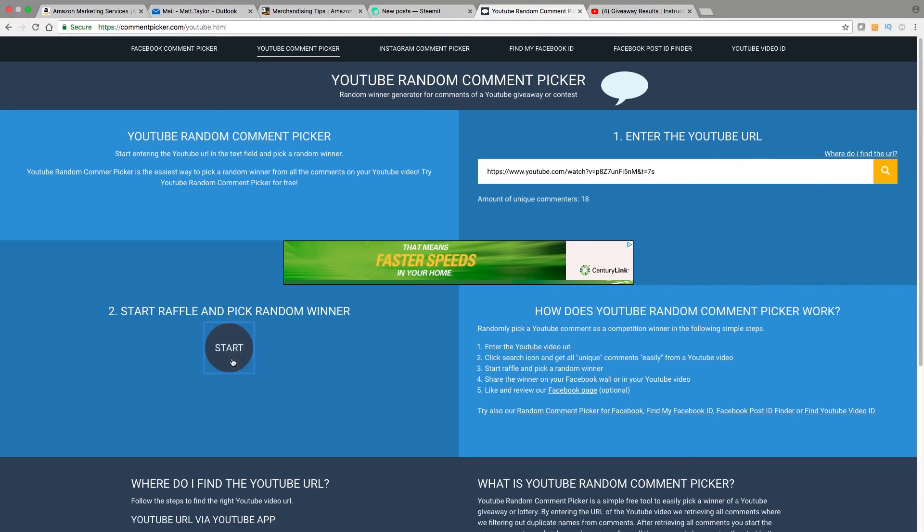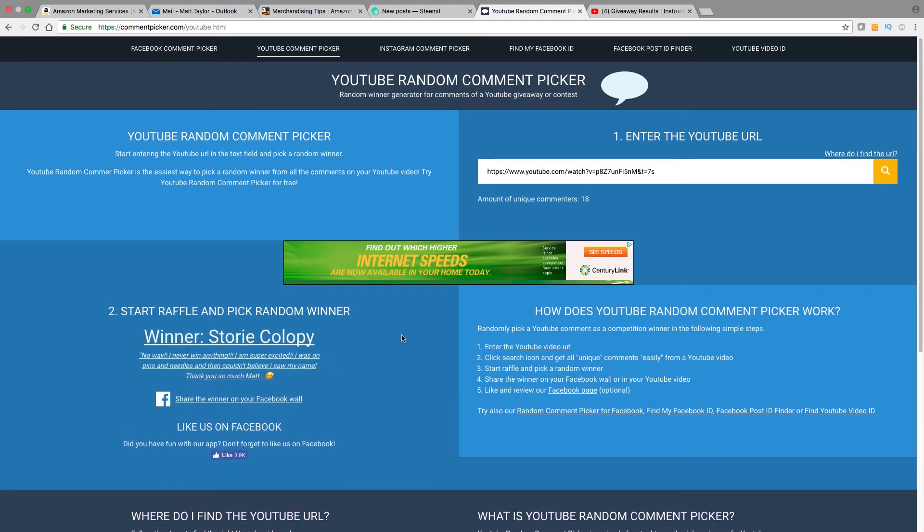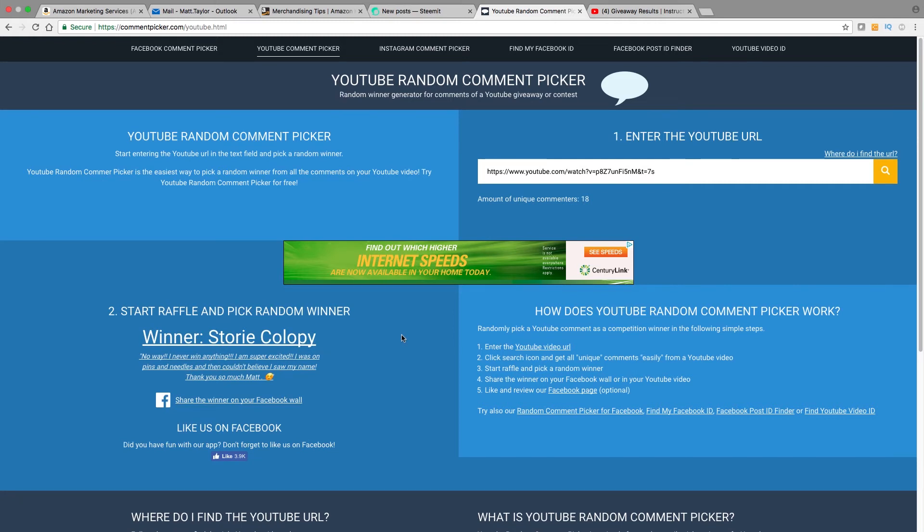For the final one, the winner is Story Kalapi — again! Story, you got another three-month membership. She said: "No way, I never win anything. I am super excited, I was on pins and needles and couldn't believe I saw my name. Thank you so much Matt." Well, you got another three-month premium membership — just enter that code in like you did before and that will give you an extra three months. I am not fixing this, I am just doing random, so if you happen to win twice, that is the luck of the draw.